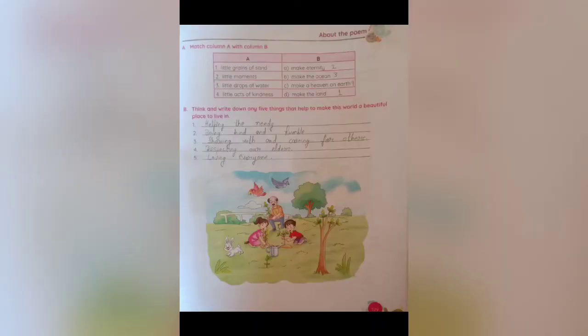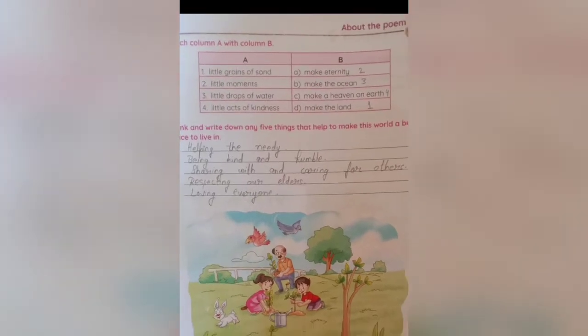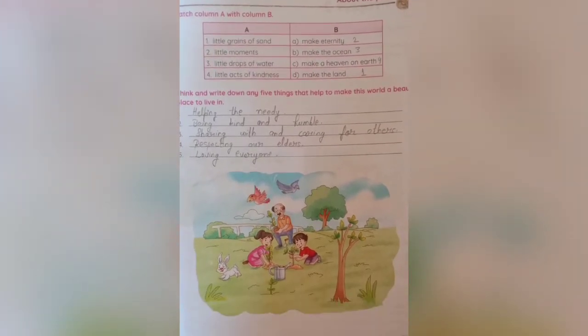The next exercise is to match Column A with Column B. First, little grains of sand make the land. Second, little moments make eternity. Third, little drops of water make the ocean. Fourth, little acts of kindness make a heaven on earth.